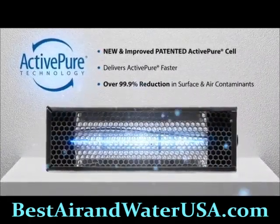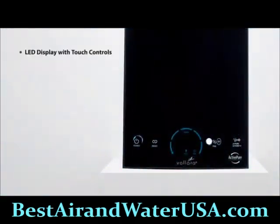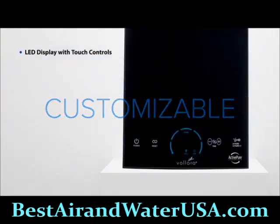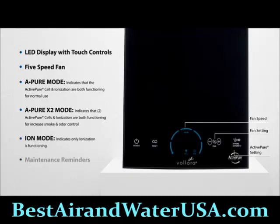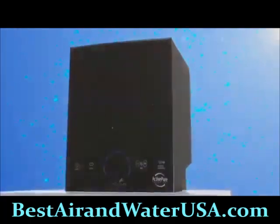The easy-to-use controls on the front of the unit offer solutions that are customizable to your business, including five fan speeds, separate controls for normal surface and air purification, increased smoke and odor control, and maintenance reminders.